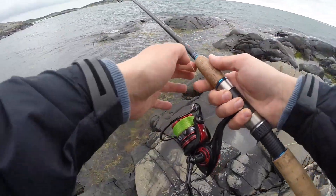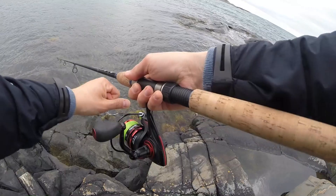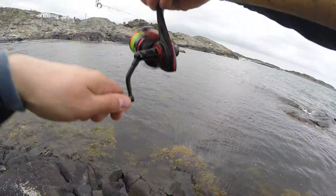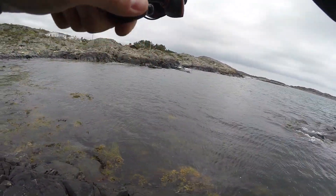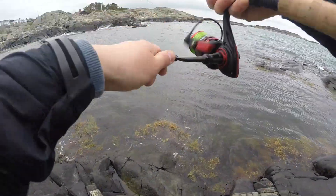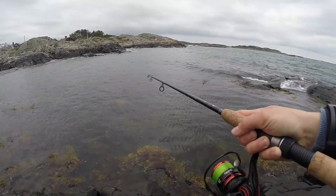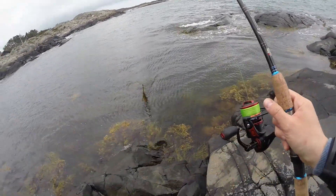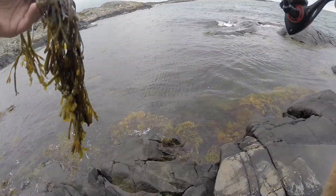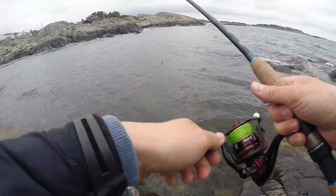There's a lot of wind so you have to keep your cast slow in order to avoid line getting caught. Close the bail quickly, let it sink for a couple of seconds, and then retrieve fast. I thought I had a fish but it was a bunch of seaweed. The sea is real nice over here on the west coast. Let's get rid of the seaweed and get another cast in.